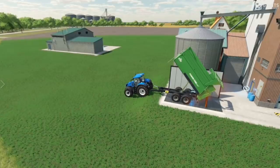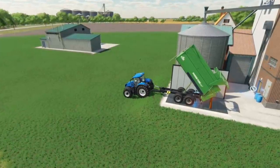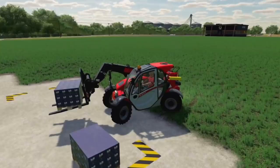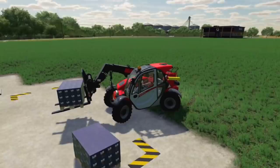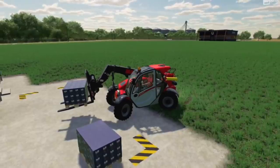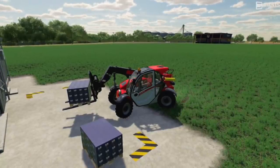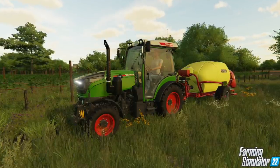If New Holland blue is your style, you're good too, because the T7 is coming back to FS22 — probably to no one's surprise. It's a classic Farming Simulator standard for large tractors and it's back. Another tractor that is back is the Manitou telehandler. It's a little bit of a different design than the one in Farming Simulator 19, but most brands want their most recent versions in the game, and fans of Manitou telehandlers will be happy to hear it's coming back.